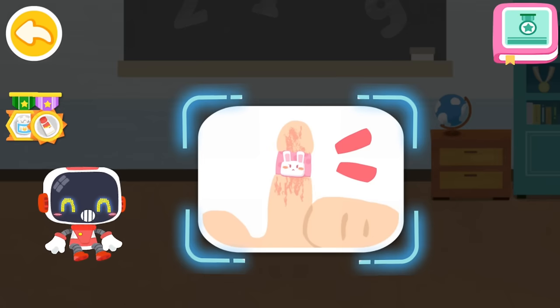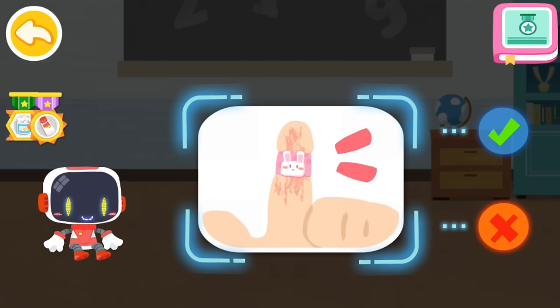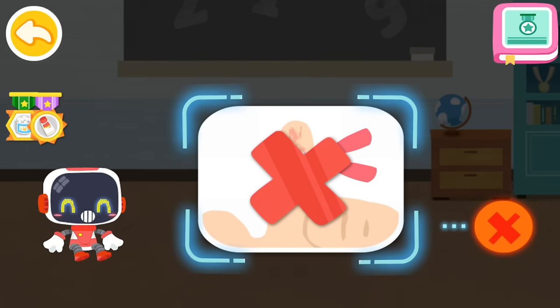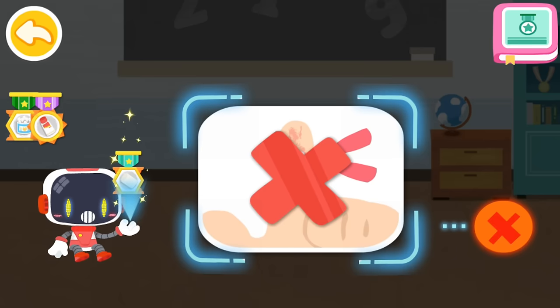Is it right or wrong to put a band-aid on the burn area? That's not correct — a band-aid is airtight and not good for the recovery of scalded skin. You're awesome. Congratulations on winning a badge.